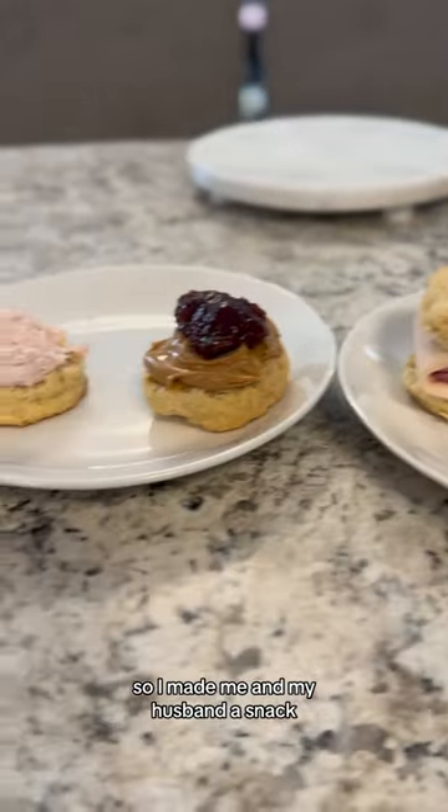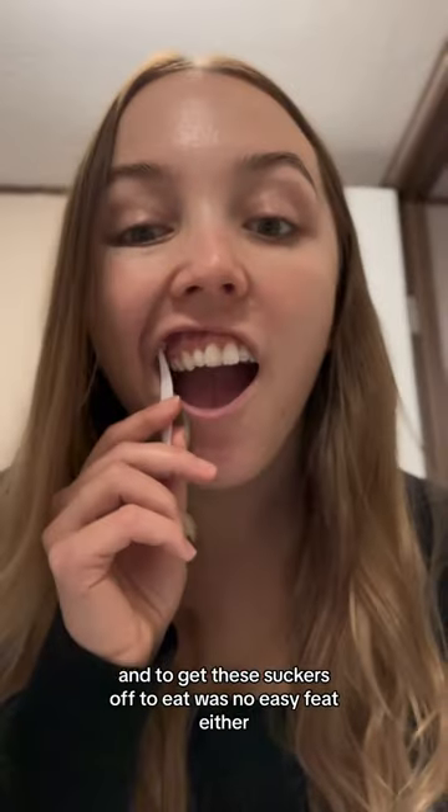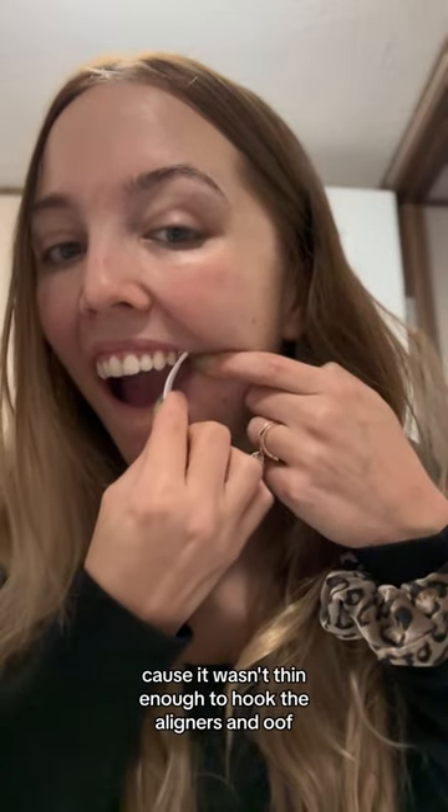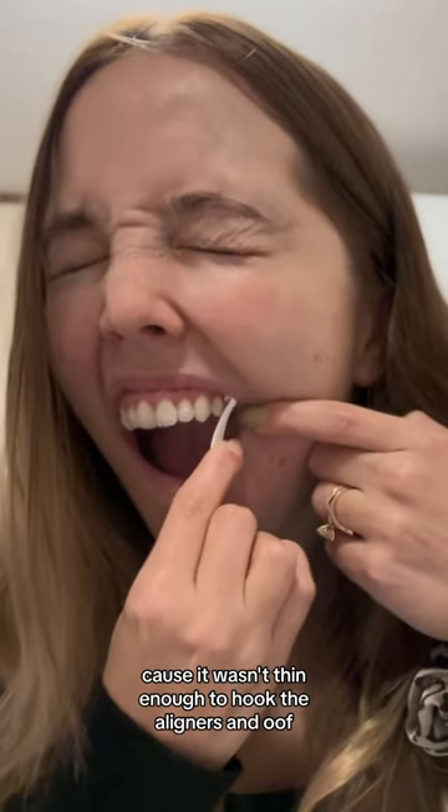But I was already hungry, so I made me and my husband a snack. And to get these suckers off to eat was no easy feat either. This hook wasn't really all that helpful because it wasn't thin enough to hook the aligners. Oof. Oof.